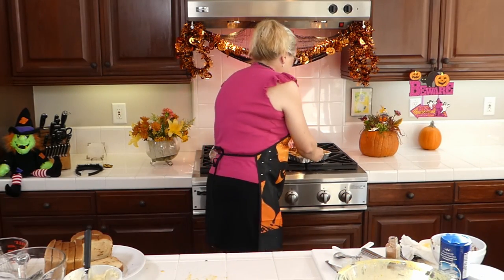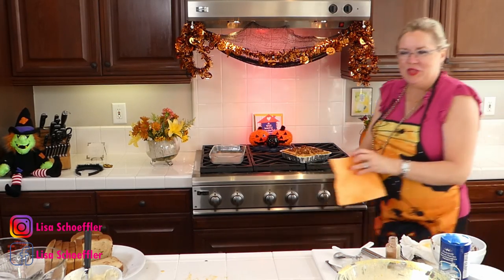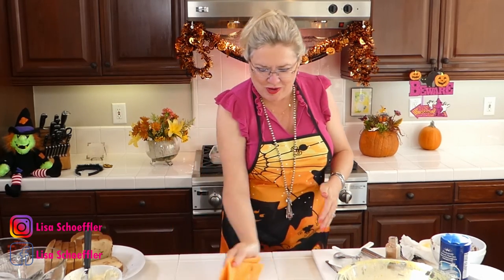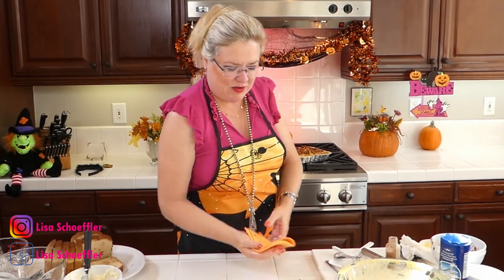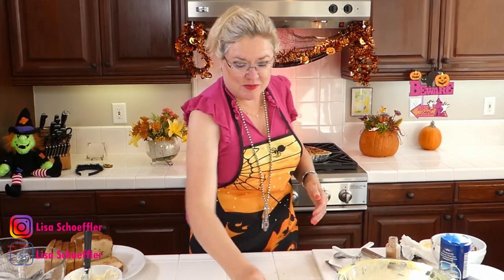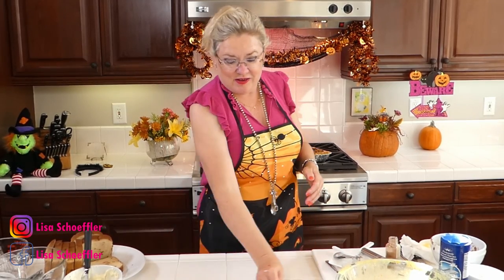I'm going to wipe this up real quick before we start our next one — and of course to stick with our theme, I even have an orange sponge because it's pumpkin month! If you have any pumpkin recipes you've seen, send them in. What do you do at night — watch Netflix, TV, politics? I read recipes.